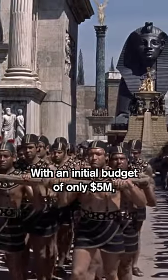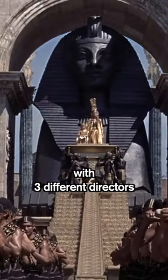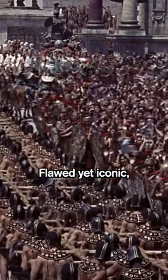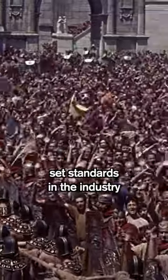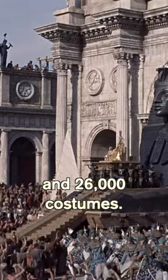With an initial budget of only $5 million, production took over three years to complete with three different directors and multiple recasts and rewrites. Flawed yet iconic, the film's production design set standards in the industry by building 79 lavish sets and 26,000 costumes.